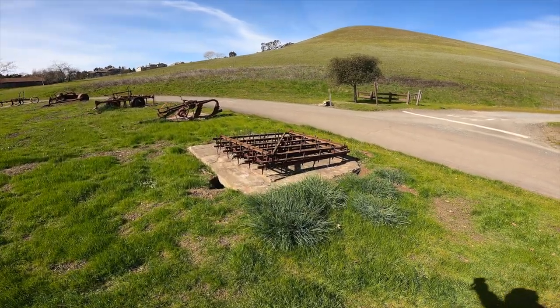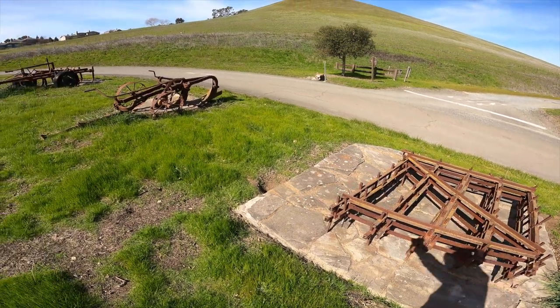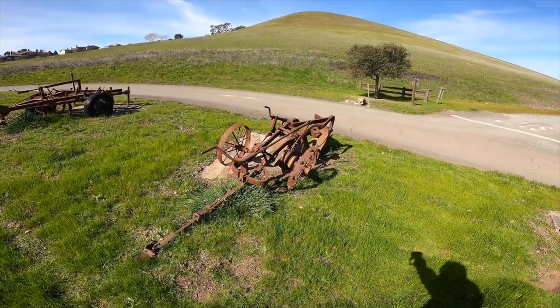These ones are agriculture. I have no idea what that is. This one I'm pretty sure is for tilling.